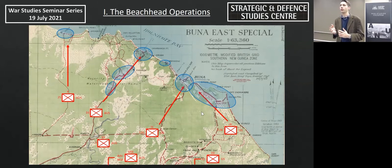Allied High Command feels confident of a quick victory at this stage. They believe the beachheads are lightly defended and that the Japanese are likely to withdraw, so the advance is optimistic that a quick victory will be accomplished.